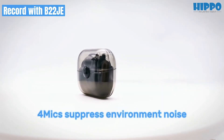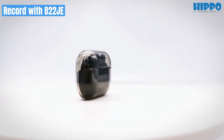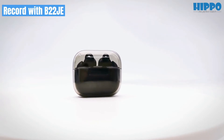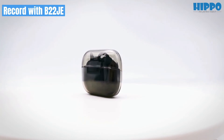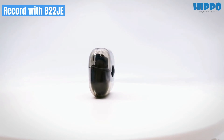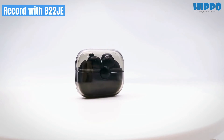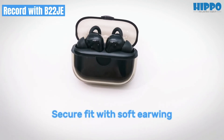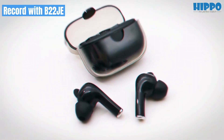Hi, this is Julie from Hippo. I am glad to introduce you to the newly launched B22 wireless earphone. B22 comes with a specialized transparent design and ANC function. It has four high quality mics that ensure excellent talking quality. I am currently talking with our B22 and AirPods Pro at the same time with analog spectrum noise. I believe that you will find a big difference. Thanks for listening.